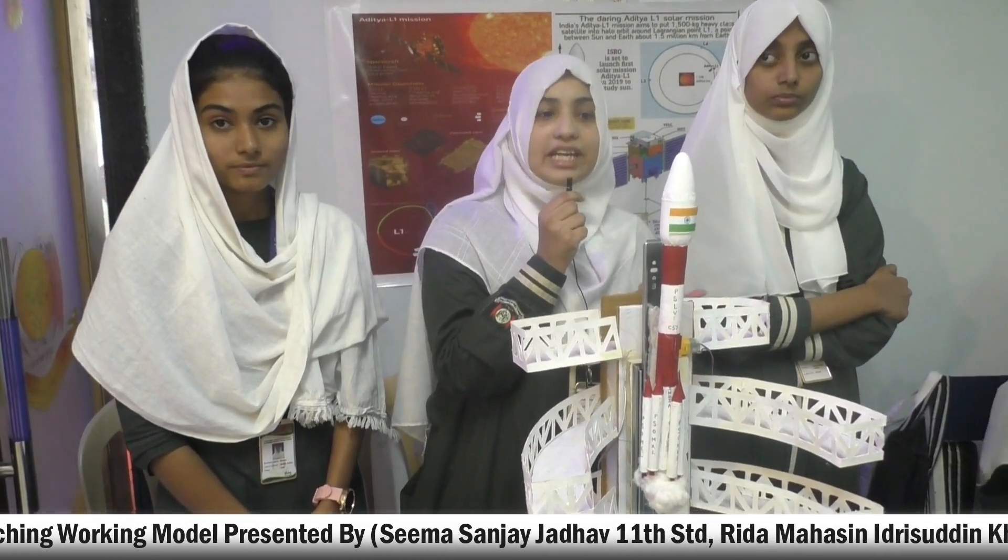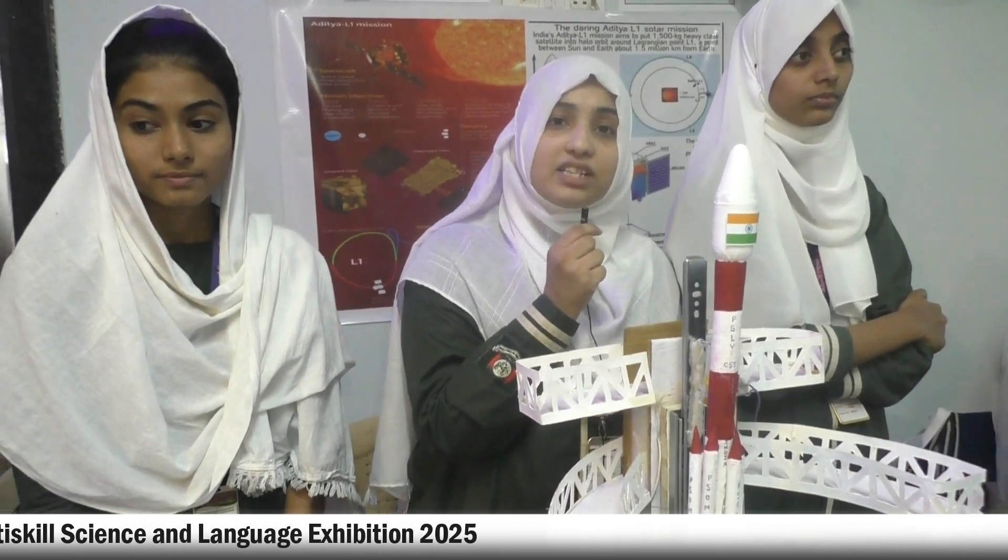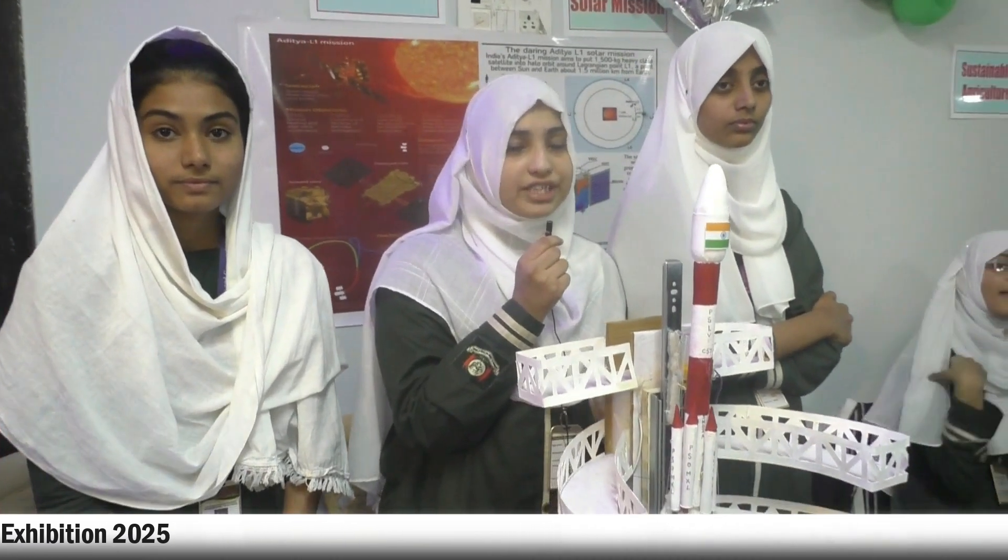It was launched by ISRO, an organization which led many successful missions like Chandrayaan-2 and Chandrayaan-3. It was launched on 2nd of September 2023 through a satellite launch vehicle known as PSLV C-57, and it will stay in space for about five years.